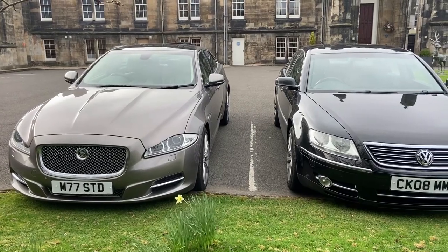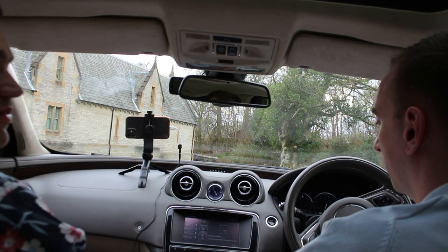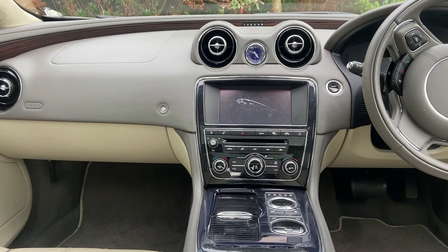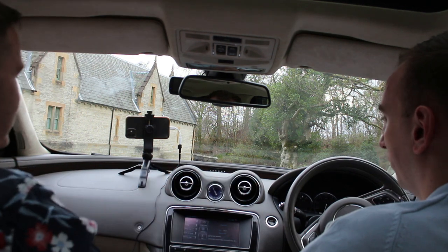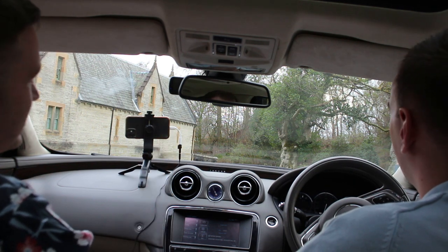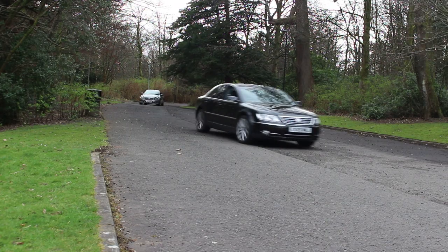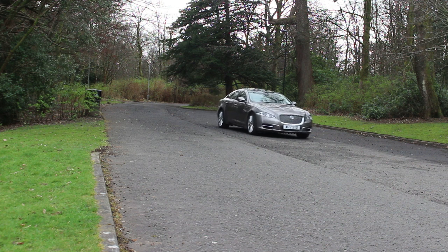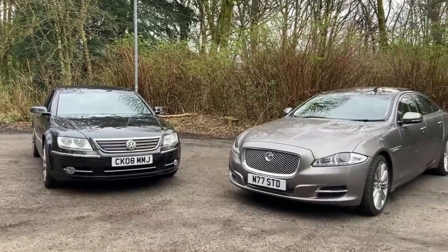Final thoughts on the Jaguar XJ: it's a nice big car with beautiful wood trim and a cockpit that wraps around you. The Jaguar branding is subtly present — no leaping Jaguar on the bonnet, but it always reminds you you're driving a Jaguar. To summarise: both are great luxury barges. The Phaeton can be had for under £6,000 and the XJ for under £20,000 depending on your budget.